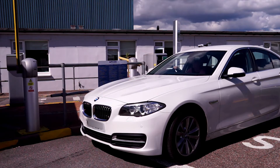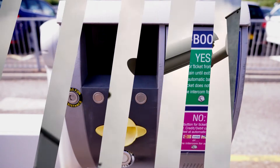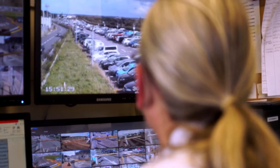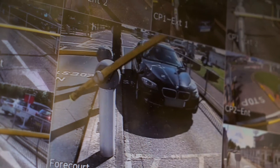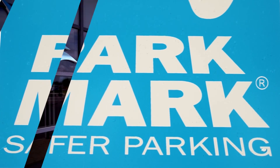If you have any trouble, just press the call button for assistance. Our security cameras will monitor your progress. All of our car parks are Park Mark approved, with staff on site to assist 24 hours a day.